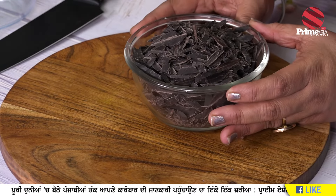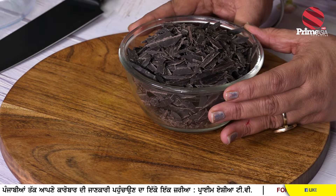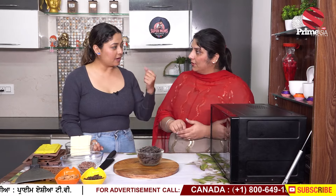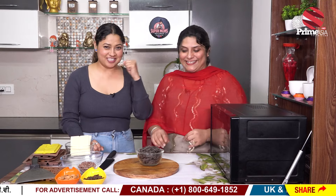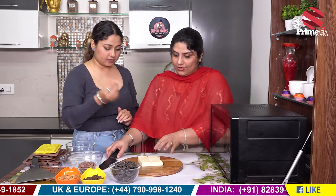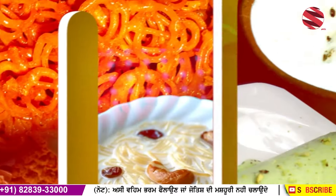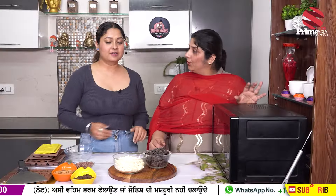Neelam ji, our chocolate has been shredded. If you don't want to cut it, it's hard to cut — but if you want to cut it or grate it, then you can cut it too. I'll put it on the side and give you the second chocolate. Make sure that if you have white or dark chocolate, the knife should be clean enough, or the color will be affected. Neelam ji, the white chocolate has also been shredded.